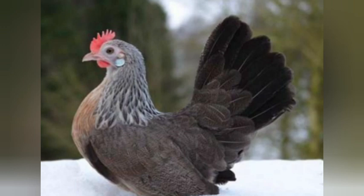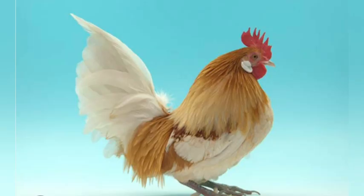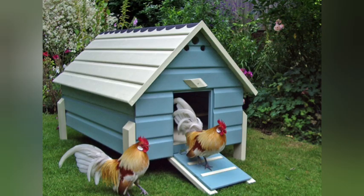They lay about 80 to 160 tinted eggs per year per hen. That seems like a really big range, but some hens are just better layers than others. Most of the hens I've encountered lay about 100 to 110 a year, but you might get a hen that lays as little as 80, and some of the best-performing Dutch Bantam hens do lay up to 160. That's a big range, but that's the way it is with smaller birds a lot of the time.